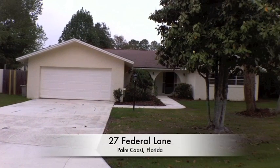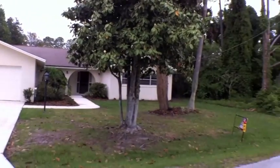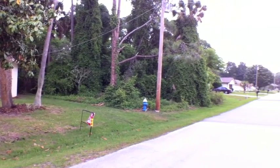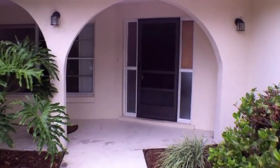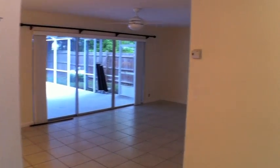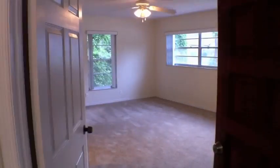Better Buy Realty proudly presents 27 Federal Lane, Palm Coast, Florida. This is a four bedroom, two bath home with a two car garage. It has 1963 living square feet and was built in 1977. Did I mention it has a pool?